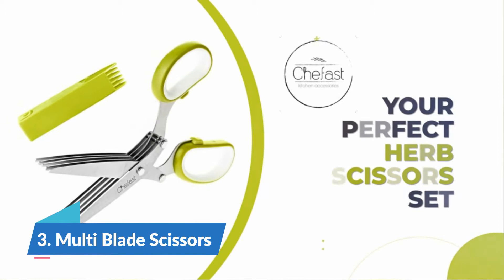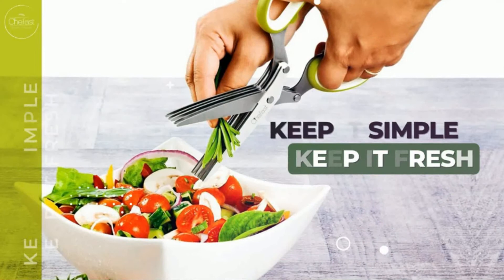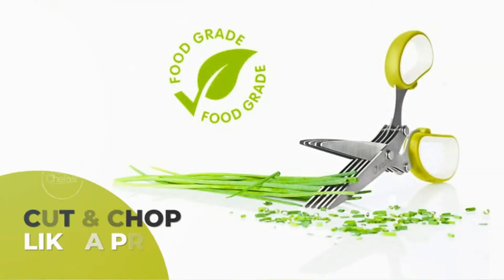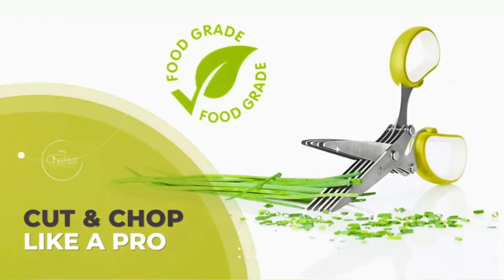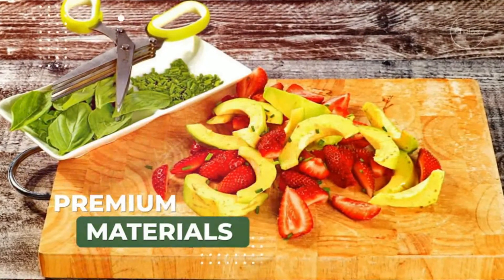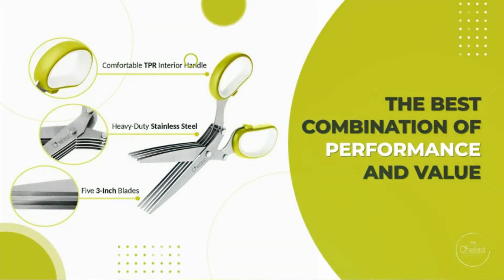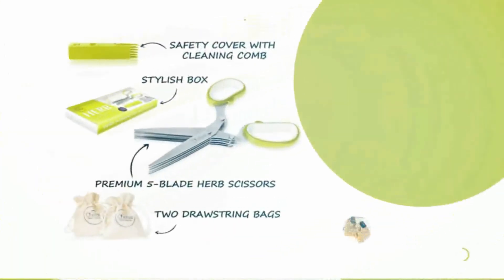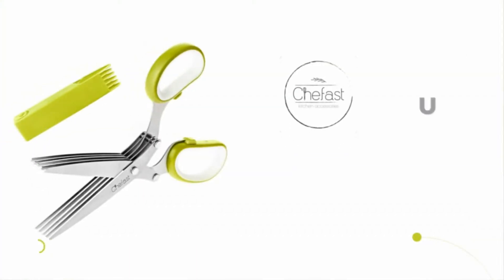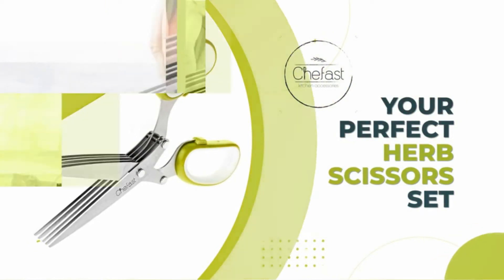Number 3: Multi-Blade Scissors. Searching for the best blend of execution and worth, this extraordinary set offers you five-edged herb shears, two drawstring herb bags, and a safety cover with a cleaning brush. At the point when you make your next dinner with the assistance of this herb mincer, you'll remember why you grow herbs and vegetables in your garden. These multi-edged scissors do amazing things in the kitchen, as well as the craft room. A cleaning brush is built directly into the safety cover.